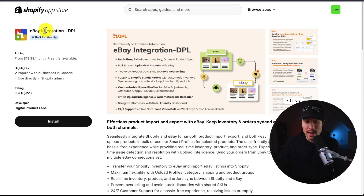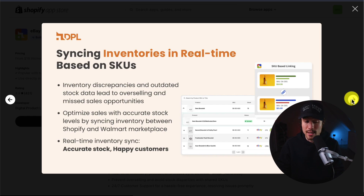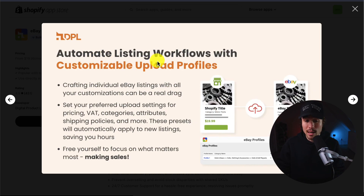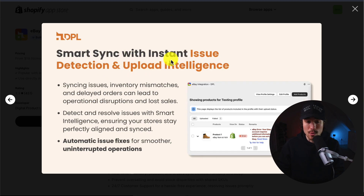First up, we have the eBay Integration by DPL, which makes it seamless to sync and provides effortless automation. It includes real-time, SKU-based syncing for inventory, orders, and product sync. They also have two-way product data sync to avoid overselling, 24/7 support, and you can automate listing workflows with customizable upload profiles. It also includes smart sync with instant issue detection and upload intelligence.